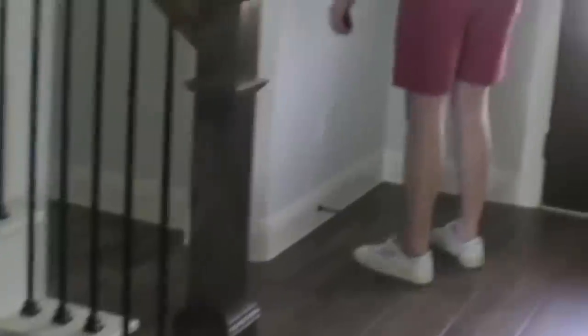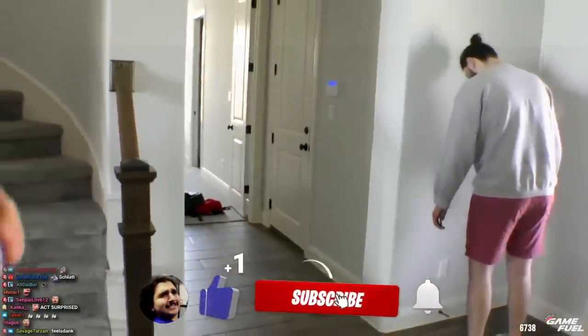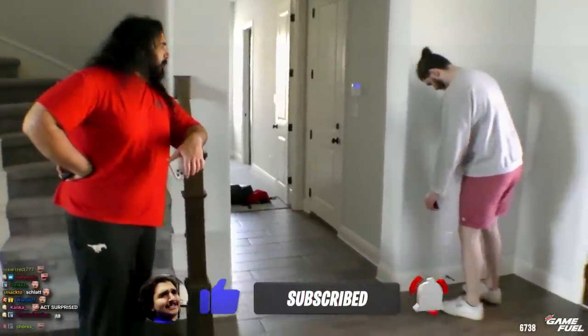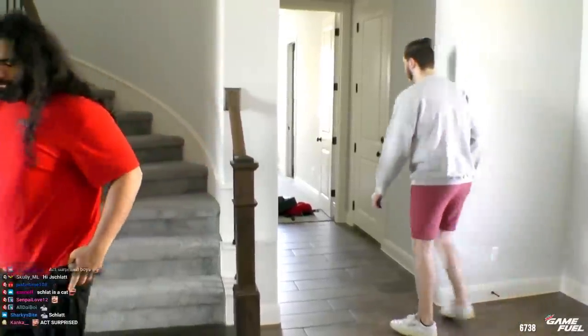He likes playing with the dirt socks and he just couldn't help himself. He was like, man, I've got to move in. He doesn't have any dirt socks in his current house. So once he saw that, he was just like, let's get to it. Schlatt's going to be moving in with us. It's going to be good.